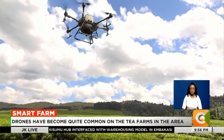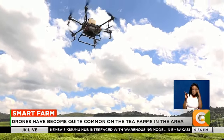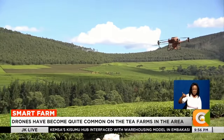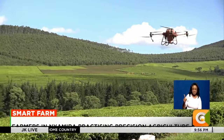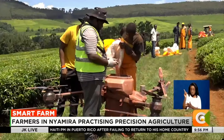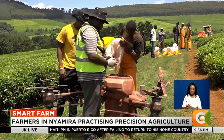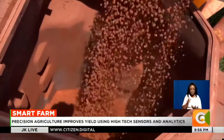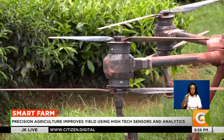At first glance, this may look like a high-flying hobby for the tea growers at Kipkebe area in Nyamira County. In reality, growers here are involved in what is known as precision agriculture — the science of improving crop yields using high-tech sensor and analysis tools.